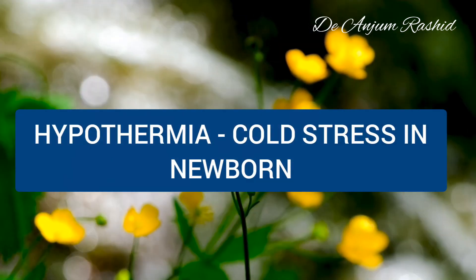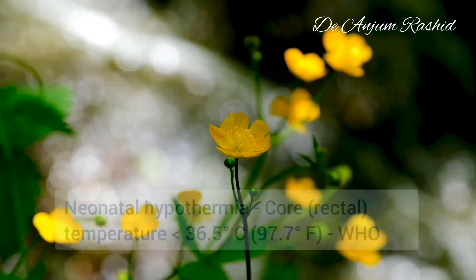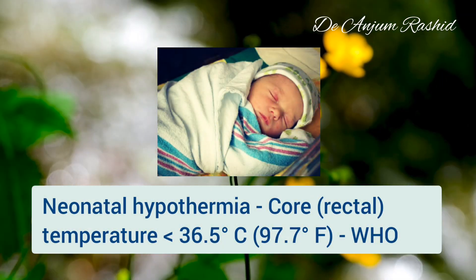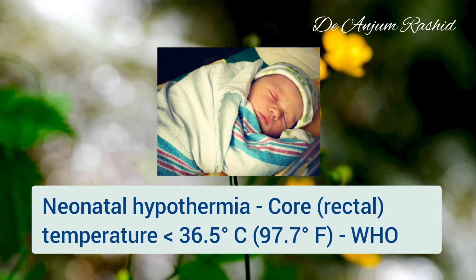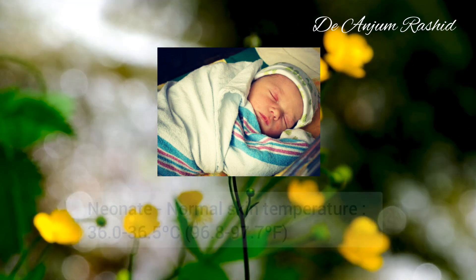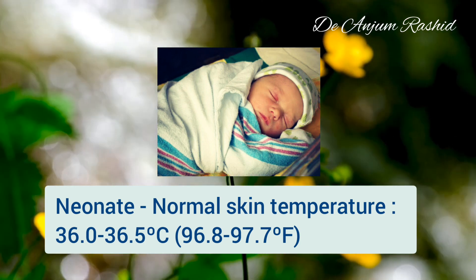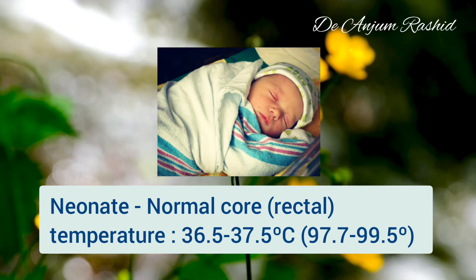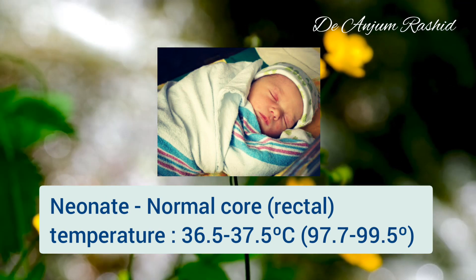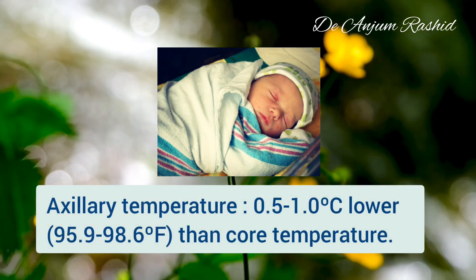Hello everyone, welcome to my channel. This video is about hypothermia or cold stress in newborns. Hypothermia is defined by the WHO as a core temperature of less than 36.5 degrees centigrade. Normal skin temperature in the newborn is 36 to 36.5 degrees centigrade, and normal core (rectal) temperature is 36.5 to 37.5 degrees centigrade.